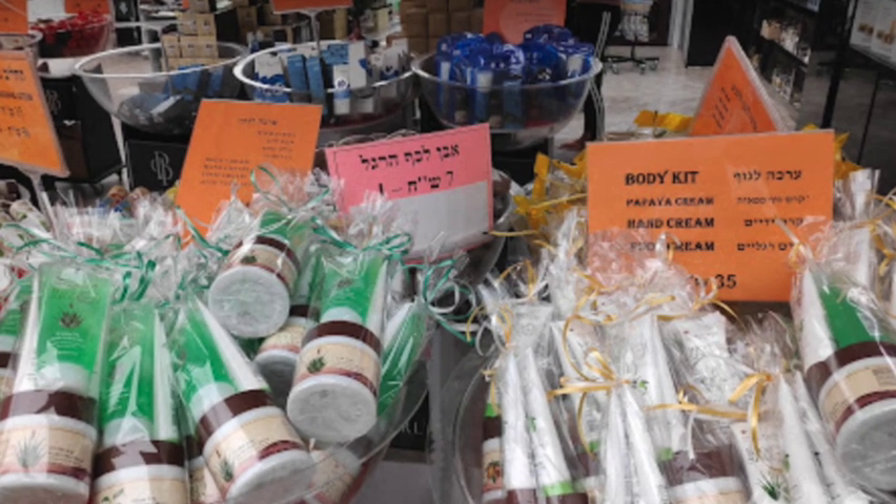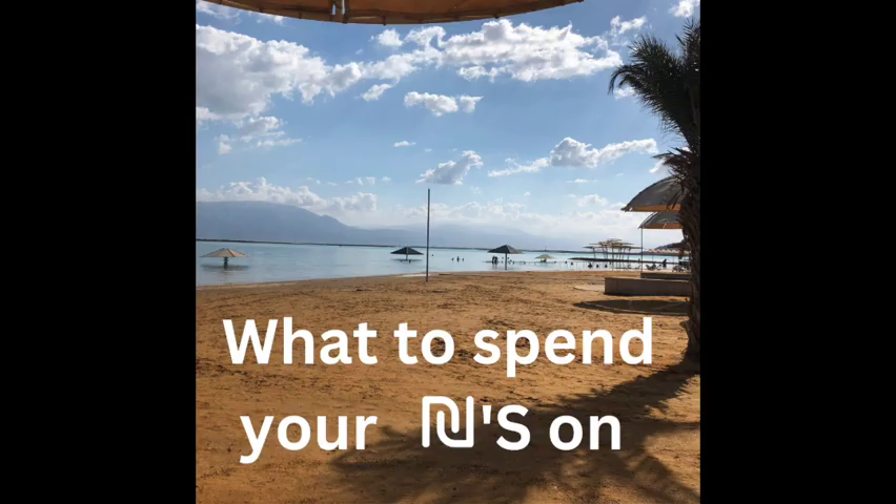That's what we're going to be doing. Once you get to Israel, you can buy those mud packets for cheap.